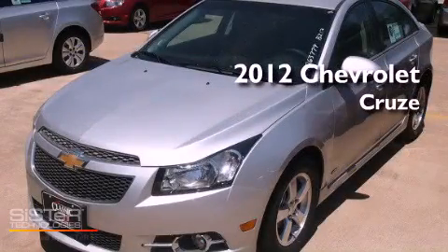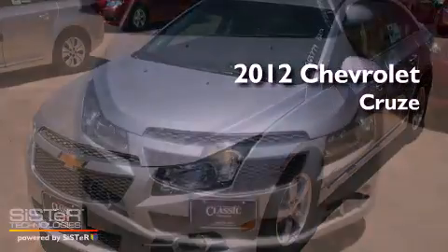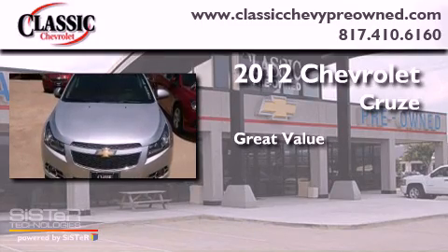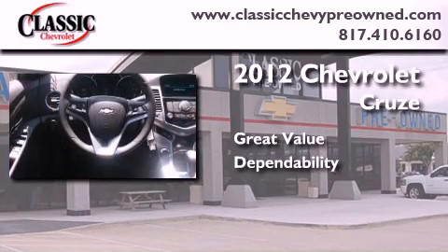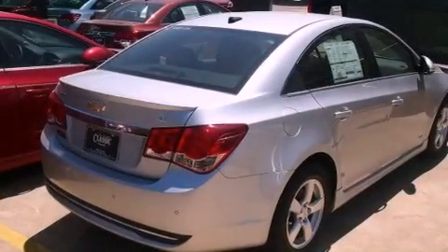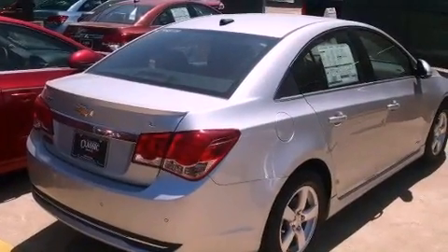This is a brand new 2012 Chevrolet Cruze. Its top features include a turbocharger and a navigation system.